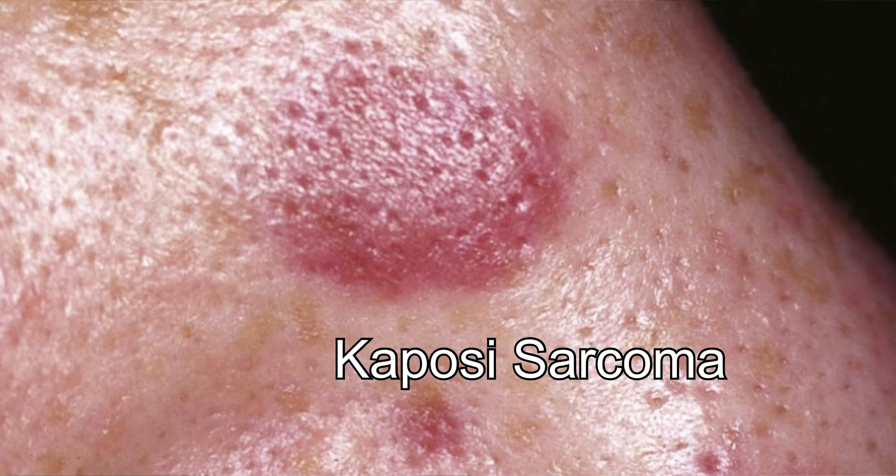Let's look at some less common skin cancers, such as Kaposi sarcoma. This rare form of skin cancer develops in the skin's blood vessels and causes red or purple patches on the skin or mucous membrane. It mainly occurs in people with weakened immune systems, such as people with AIDS, or people taking medication that suppresses their natural immune system, or individuals who have undergone organ transplants.